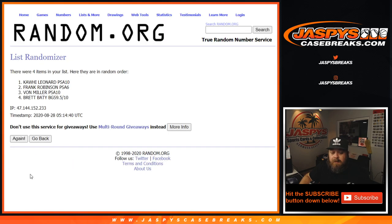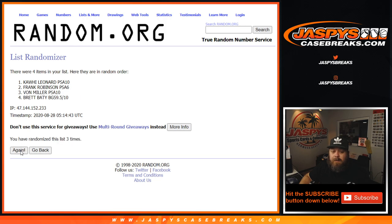And now seven times on the hits list. Good luck. After seven randomizations: from Vaughn Miller down to Brett Batty.